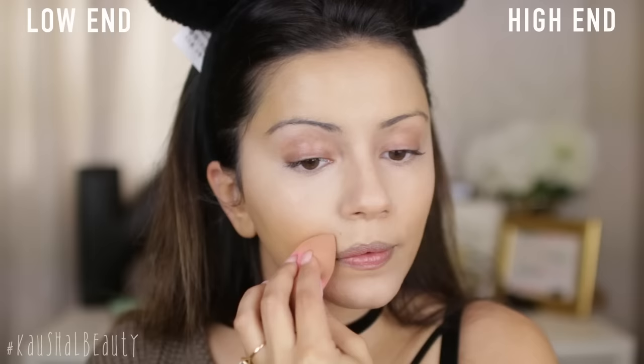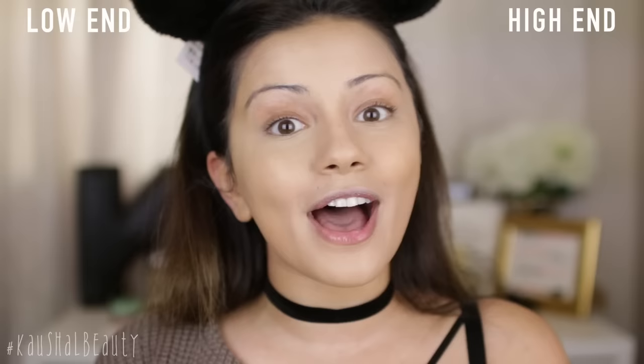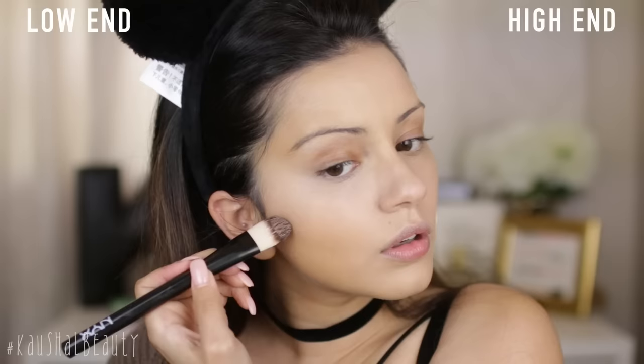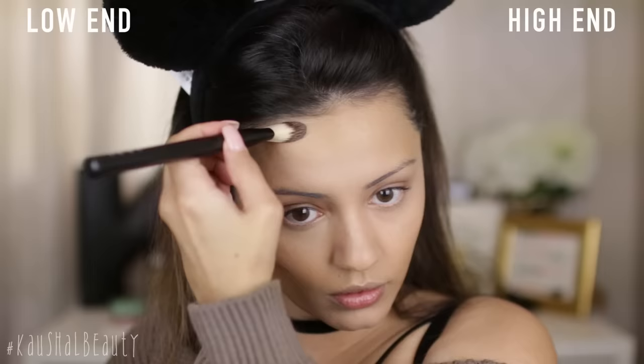I wanted to go full out for this tutorial, so I'm gonna cream contour and powder contour, giving you all the high-end and low-end options. For the high-end side, I'm taking my Anastasia Beverly Hills Cream Contour Kit, and for the more affordable side, this Makeup Revolution palette — it's about £10, and you actually get two extra colours compared to the ABH kit at half the price. From the Makeup Revolution palette, I'm taking this cool-toned brown shade and contouring my cheekbones, forehead, jawline, nose, and a little bit around my mouth.